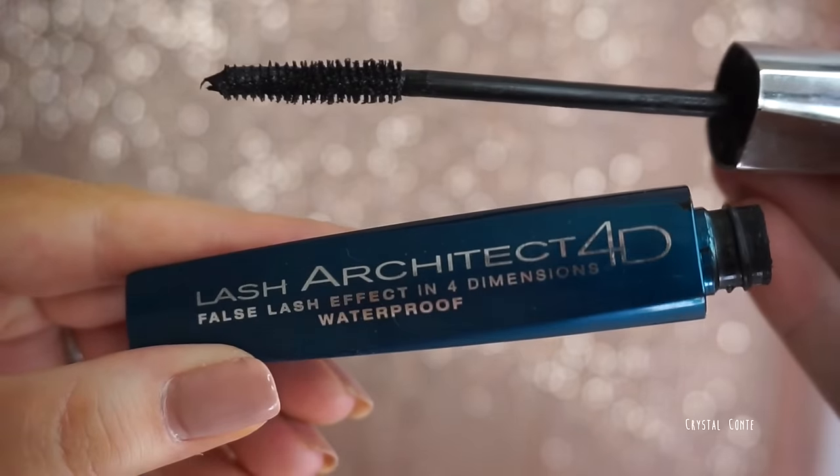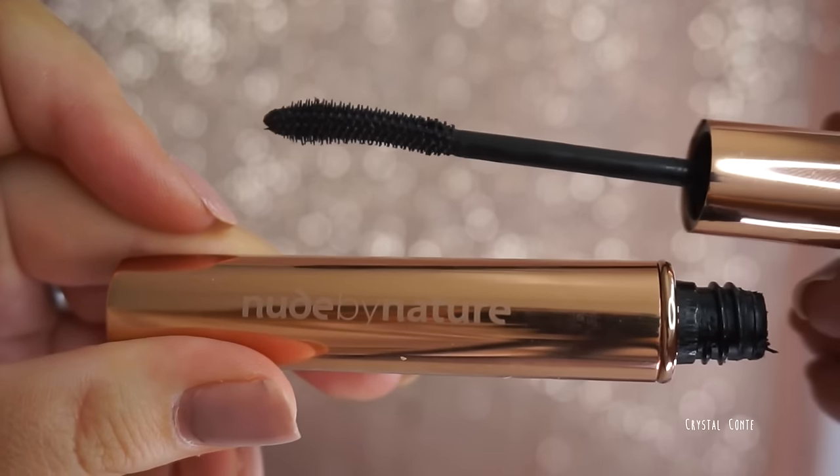I have to wear a waterproof or long-wearing mascara because of the length of my lashes — they come up or down during the day if I don't. You can't get the L'Oreal Shocking Extensions in stores anymore, which is really annoying — you have to find it on eBay. A couple more worth mentioning: the L'Oreal Lash Architect in waterproof and the Nude by Nature mascara.